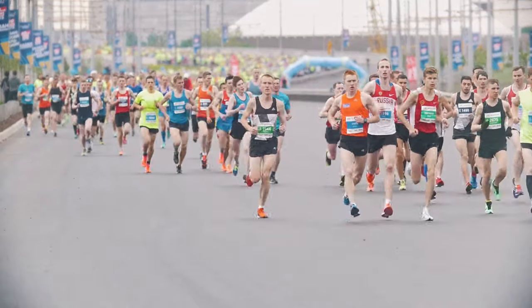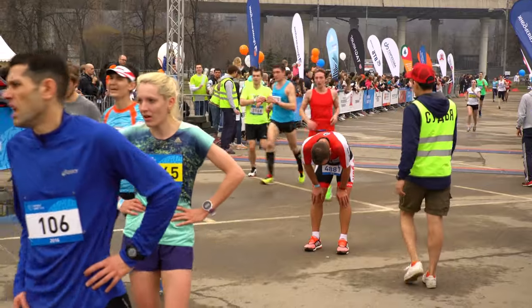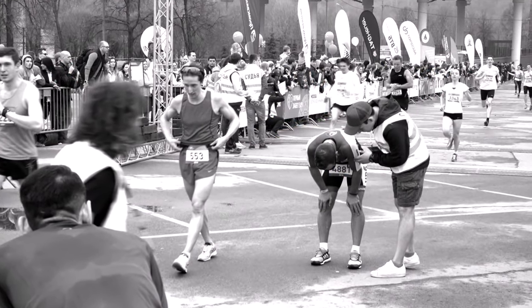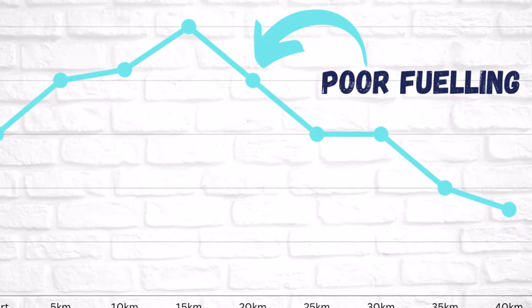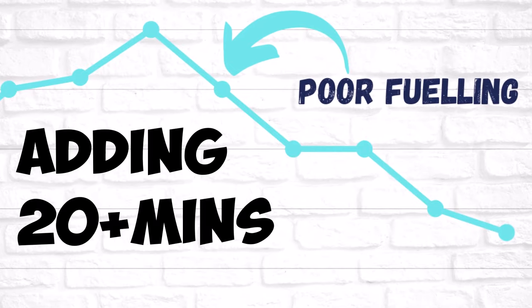The unfortunate thing about a marathon is you can execute the perfect training plan and completely derail on race day with a bad fueling strategy. This happened to me in 2015 during my first marathon. My training was narrowly focused on the running side of things and not the fueling, which resulted in me hitting the wall at 25 kilometers and adding over 20 minutes to my marathon time.